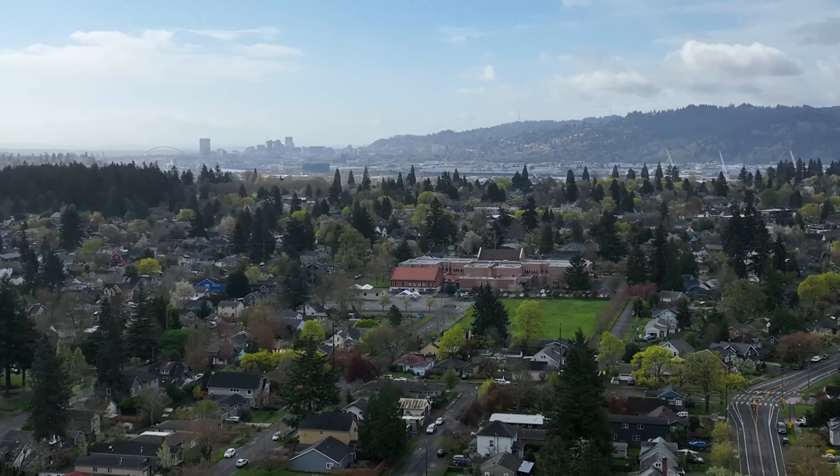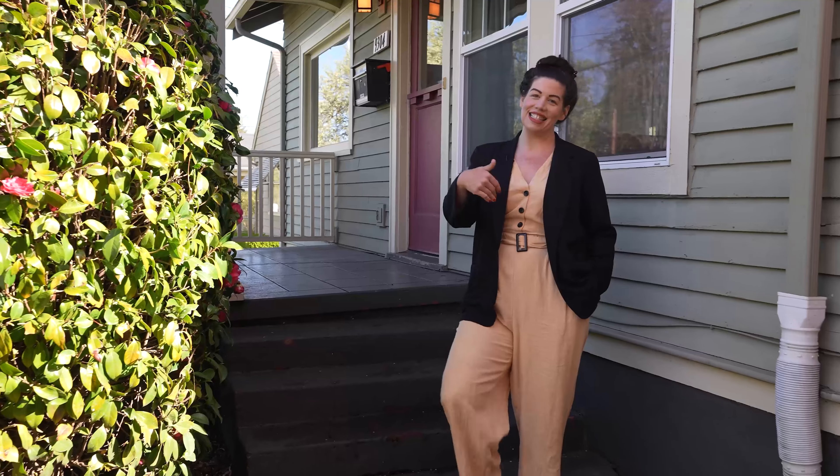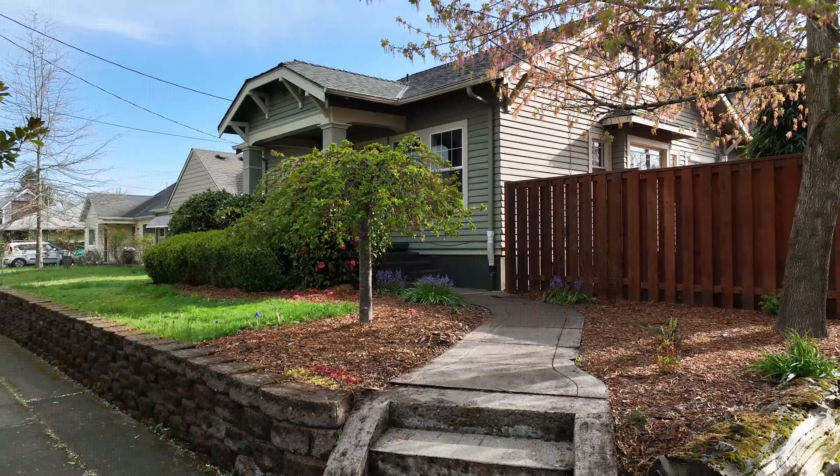Hi, I'm Chelsea Larimore with Works Real Estate. I'm really excited to show you my newest listing at 9304 North Portsmouth, in the beautiful Portsmouth neighborhood in North Portland. Let's take a look inside.